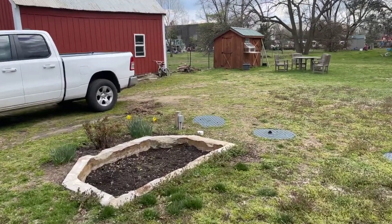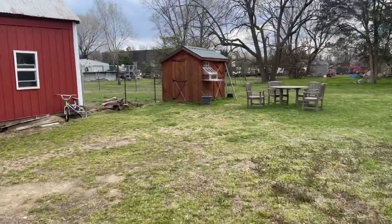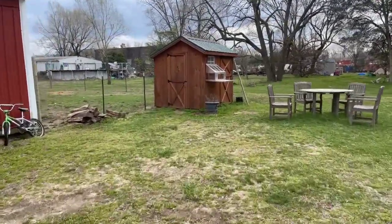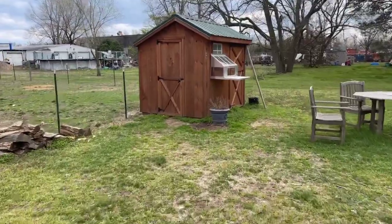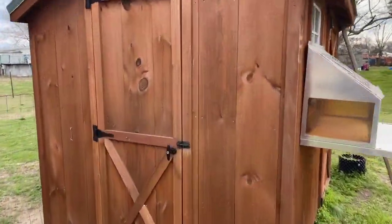Alright everybody, it stopped raining for a little bit so I figured I'll do a quick update on things going on here since I haven't done a video in a while. We'll go out to the loft first.